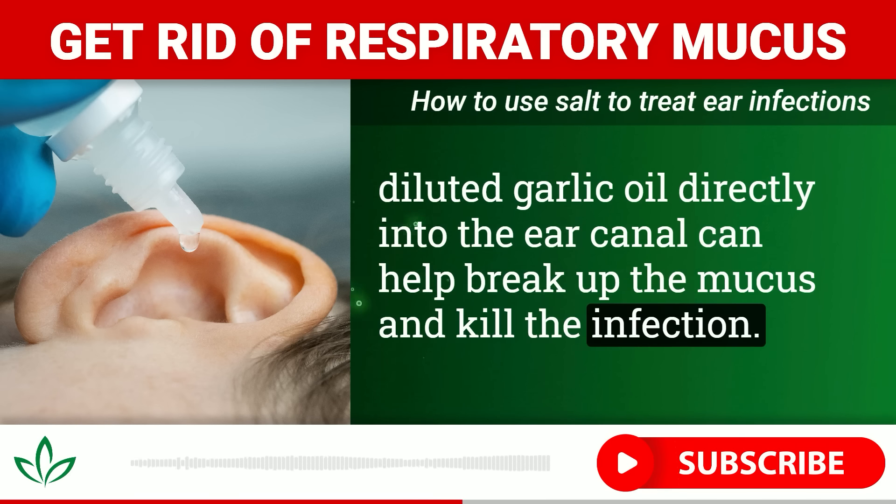For ear infections caused by clogged eustachian tubes, putting a few drops of warm salt water or diluted garlic oil directly into the ear canal can help break up the mucus and kill the infection. Just be sure to use sterile saline and never put undiluted essential oils in your ears.